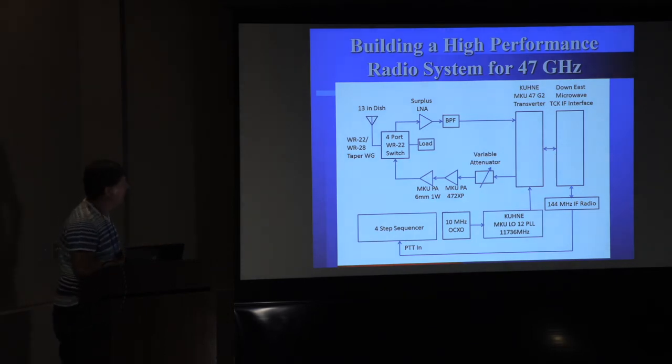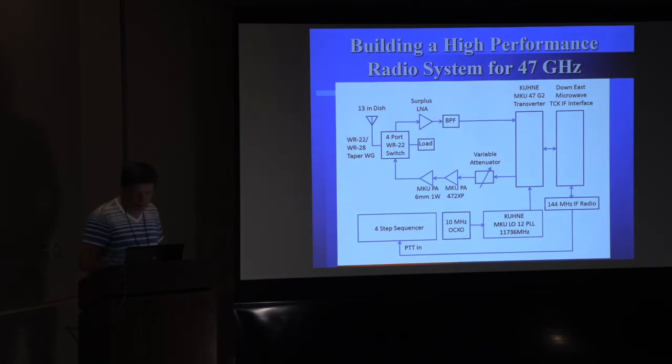So this is the block diagram of the system. I've got WR-22 waveguide inside going to WR-28; I do have a waveguide taper going from 28 to 22. There's a four-port waveguide switch, the surplus LNA, a bandpass filter, and then into the Kuhn transverter. Coming out of the Kuhn I've got a level-set variable attenuator, then a driver amplifier at 125–150 milliwatts, and then a one-watt amplifier. I've got a Kuhn PLL — the older fixed-frequency generation but still with a 10 MHz reference — a four-step sequencer, and the Down East Microwave TCK IF interface with a 144 MHz radio.